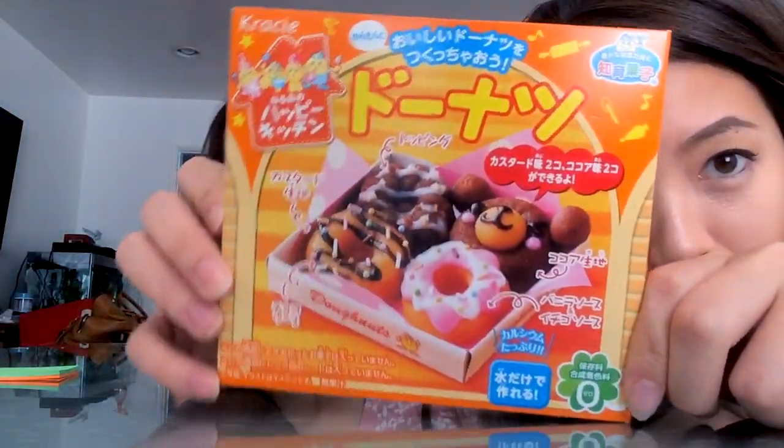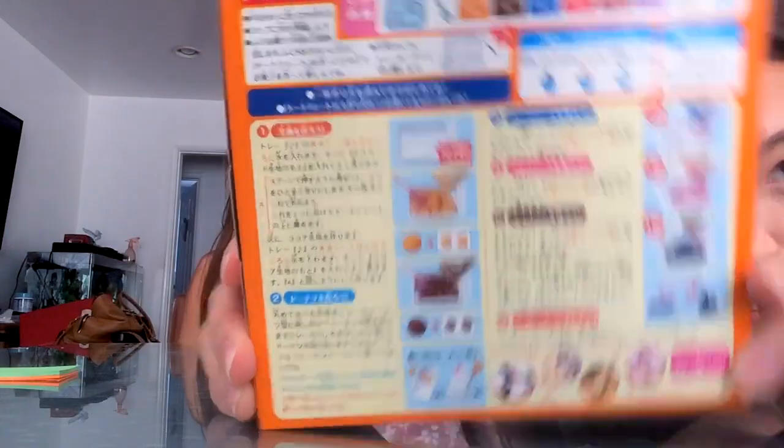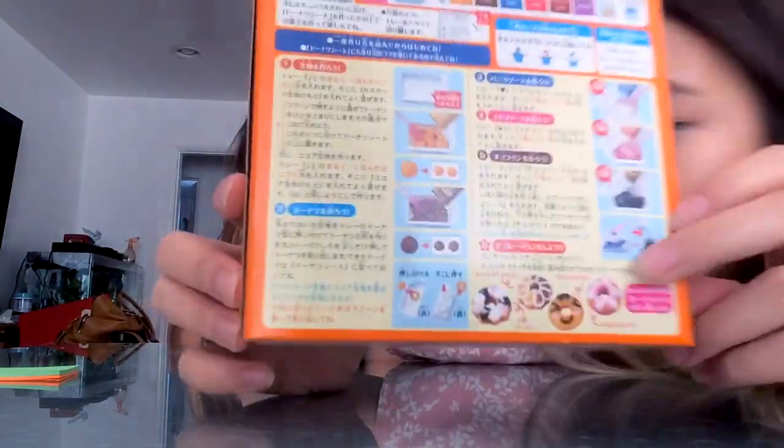We're making a little donut today with Shannon! We're just gonna follow the instructions on the back. It's in Japanese, but we're just gonna follow the pictures.